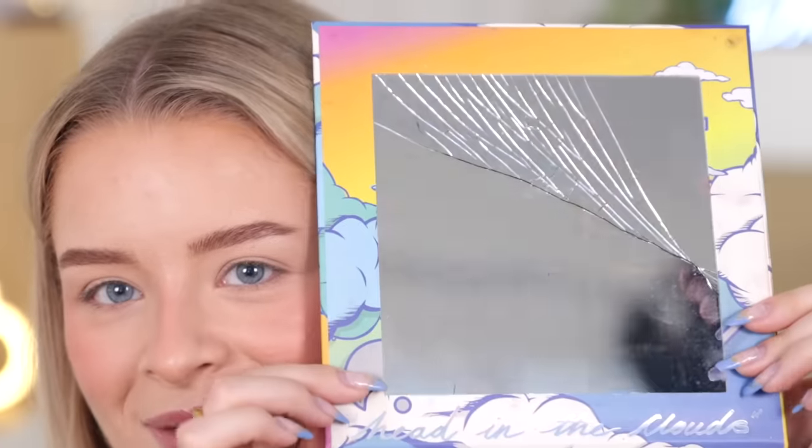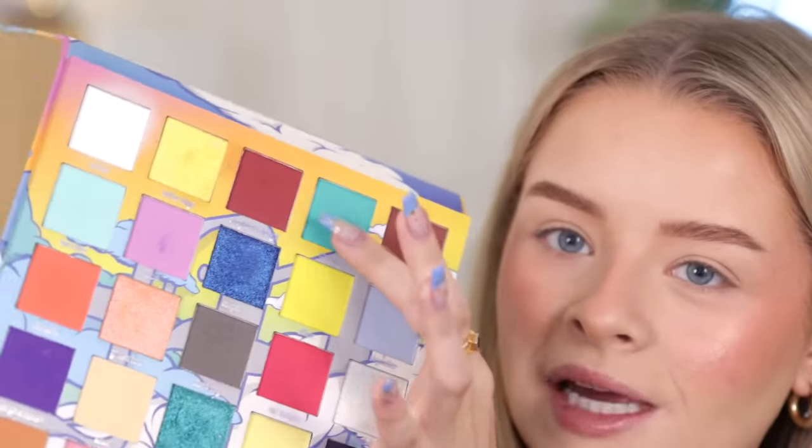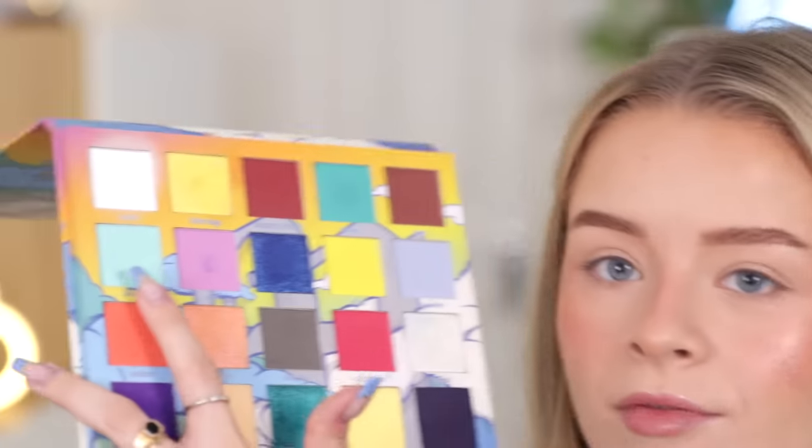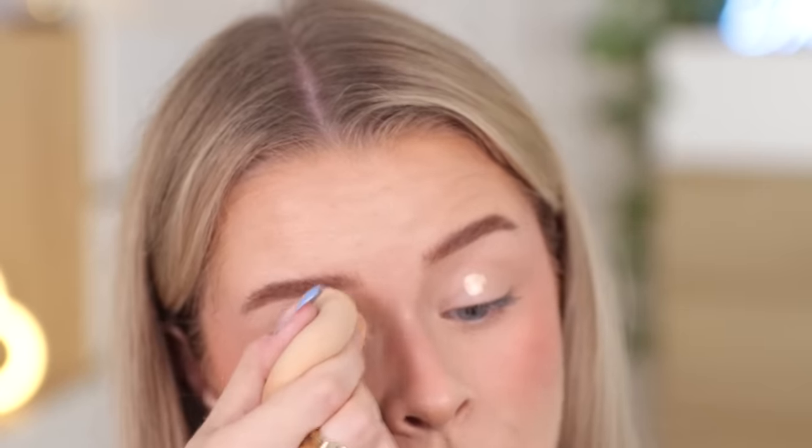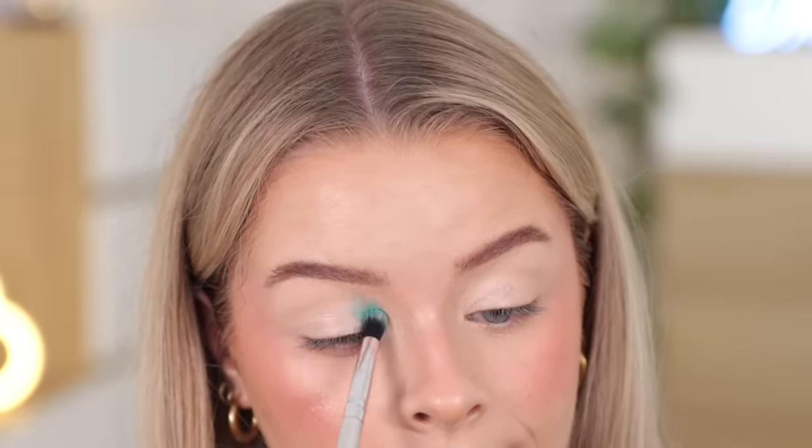For my eyeshadow palette, I'm using this one from Made by Mitchell. I was digging through my collection and this one was just speaking to me today — the mirror is completely smashed. I kind of want to use this turquoise shade, maybe a bit of this one too. I don't know why I set my eyelids — it was kind of an accident. So I'm just going to put on a little bit more concealer first. Let's go for Cockpit, which is this brighter shade — this turquoise blue is very nice, very pigmented.